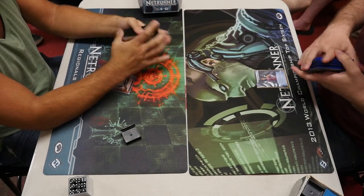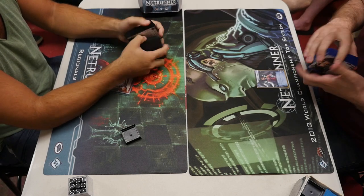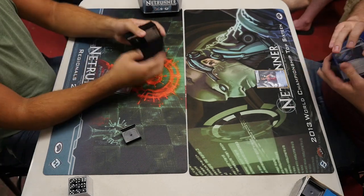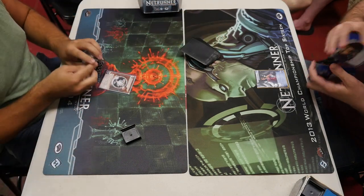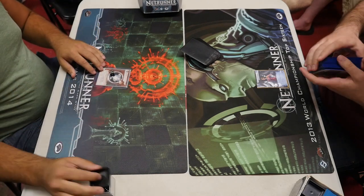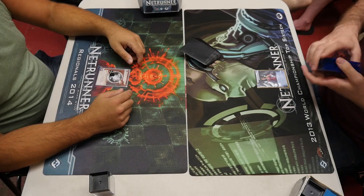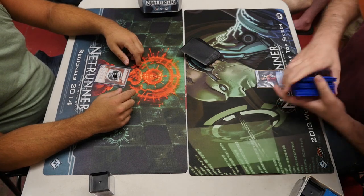Are these games even relevant anymore, considering how many cards have come out since then? Well, this game is, because the Replicating Perfection deck being played by Dan, the third seed in this tournament, is still very popular, even though it has been modified by new cards. His opponent on the right is Ben, the ninth seed, playing Andromeda. This is game number 27 in the elimination round of the Philadelphia-Pennsylvania Netrunner Regional Tournament 2014 that took place at Red Caps Corner, which is the name of the store that we played Netrunner in.